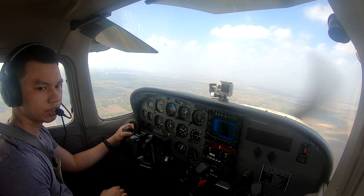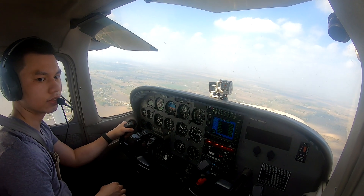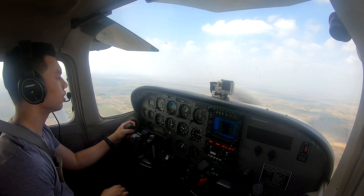Tower, November one zero three Sierra Victor, midfield right downwind of one seven right. Tester three Sierra Victor, right one seven right, clear touch and go. Clear touch and go, one seven right, three Sierra Victor.